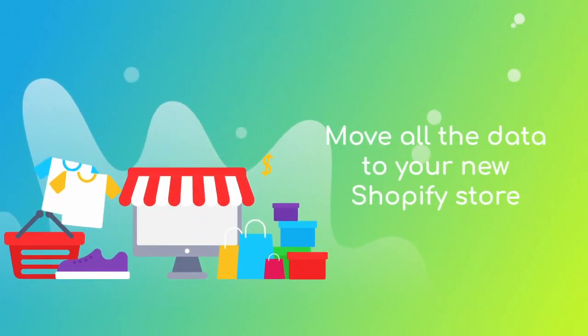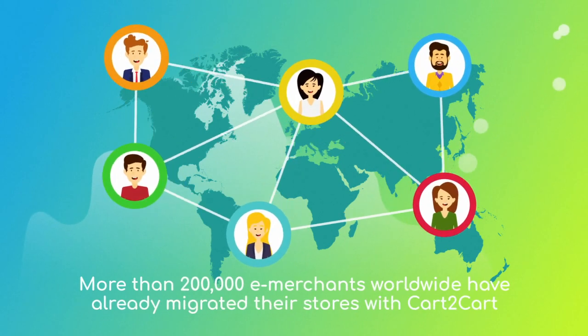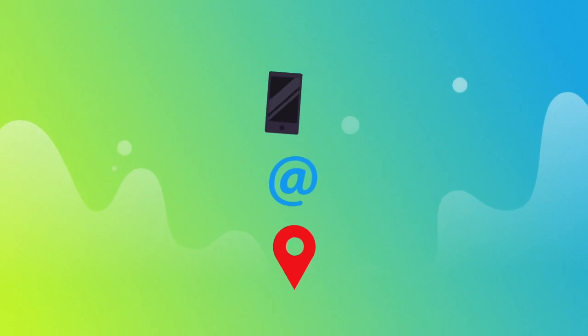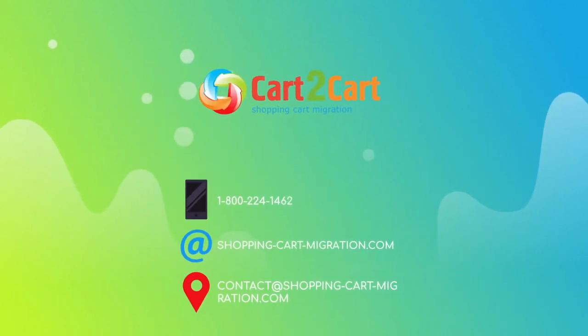More than 200,000 e-merchants have made their dream stores come true with Cart to Cart. Why don't you become one of them? You won't believe how simple it is, so go ahead and start your free demo migration at shoppingcartmigration.com right now.